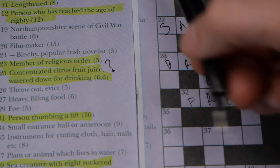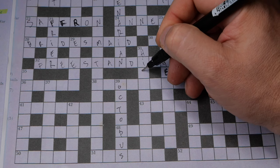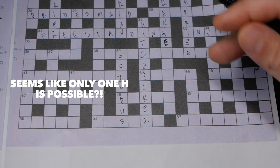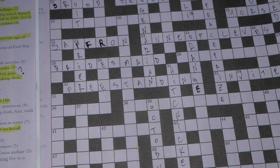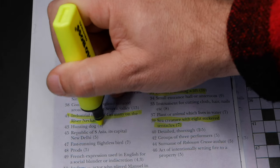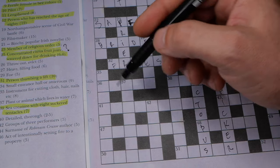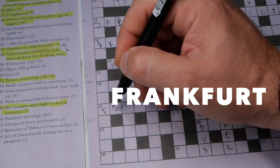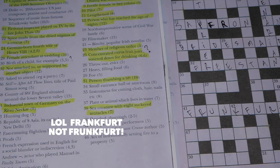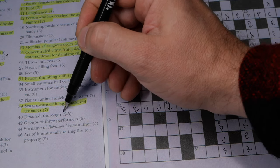Number 31 down: 'person thumbing a lift,' 10 letters — obviously hitchhiker. And being half German, number 32: 'industrial town of Germany on the River Neckar' — I'm certain it's Frankfurt. Though in crosswords things can be very tricky and you may have to change your answer completely at the very end.